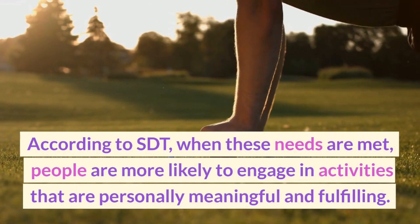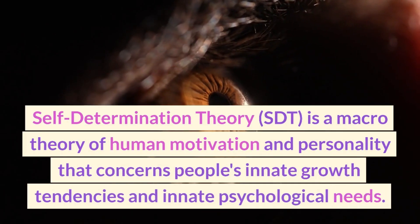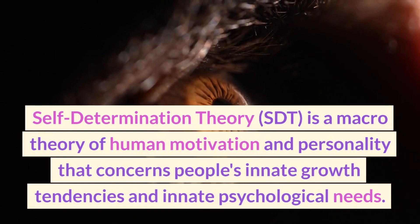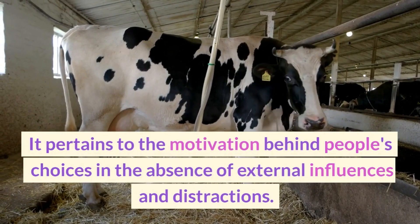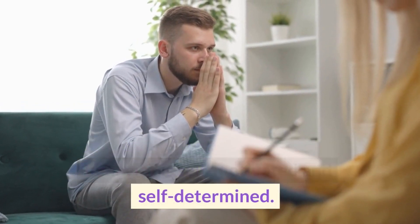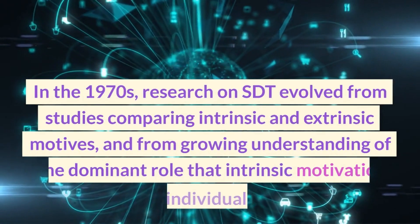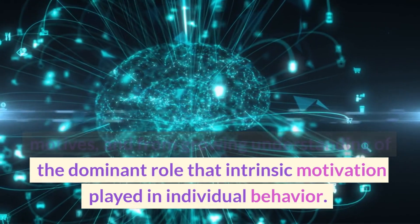Another influential theory is self-determination theory, or SDT, which suggests that people are motivated by their innate psychological needs for autonomy, competence, and relatedness. According to SDT, when these needs are met, people are more likely to engage in activities that are personally meaningful and fulfilling. SDT is a macro theory of human motivation and personality that concerns people's innate growth tendencies. In the 1970s, research on SDT evolved from studies comparing intrinsic and extrinsic motives and the dominant role intrinsic motivation played in individual behavior.